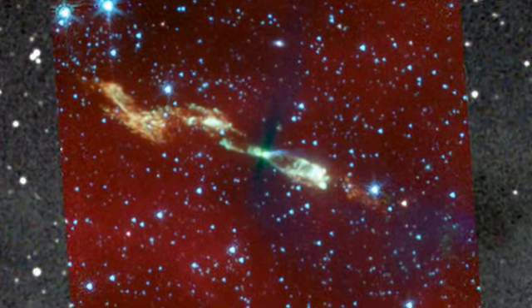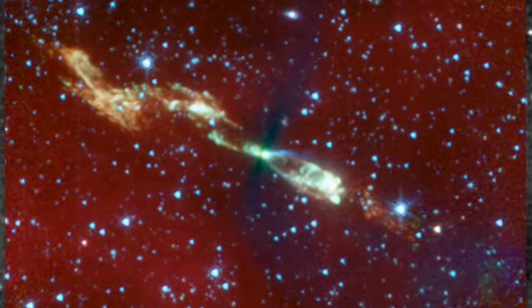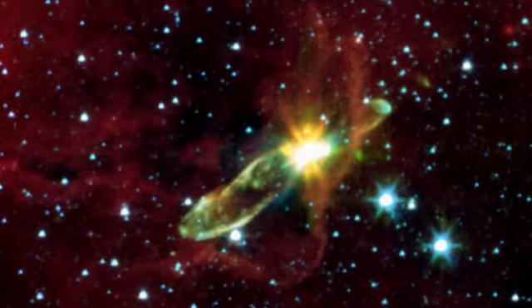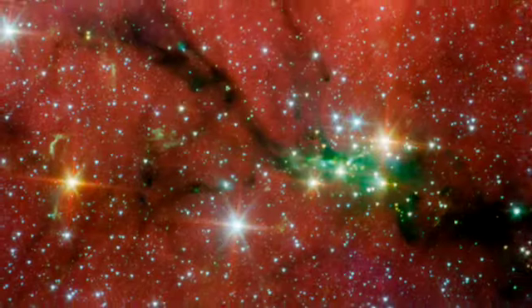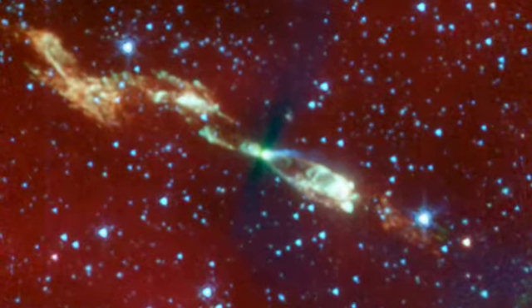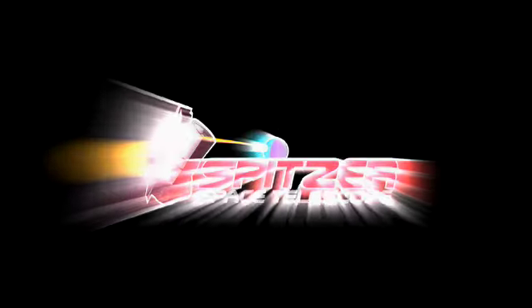Kinks in the jets show astronomers how the direction of the outflow can change over time, tracing different paths through the surrounding material. These colorful images of protostellar jets provide important clues about how stars, like our own sun, grow and evolve in the hidden universe.